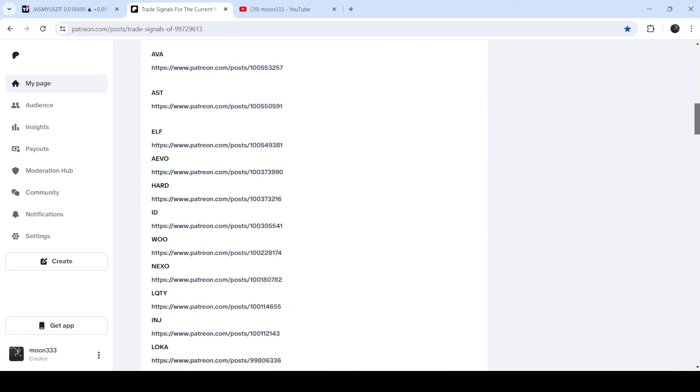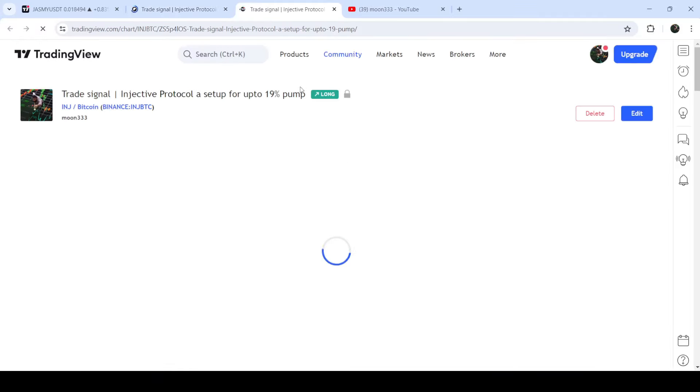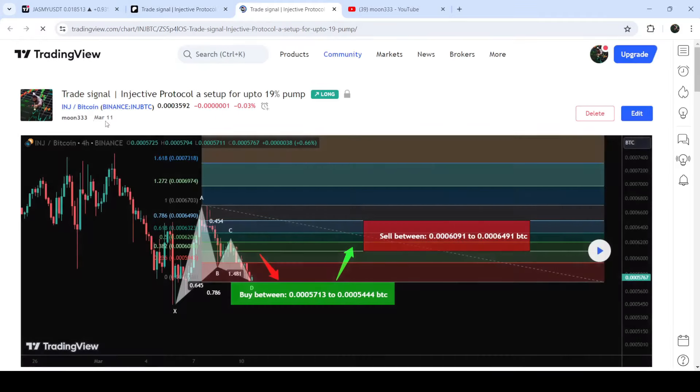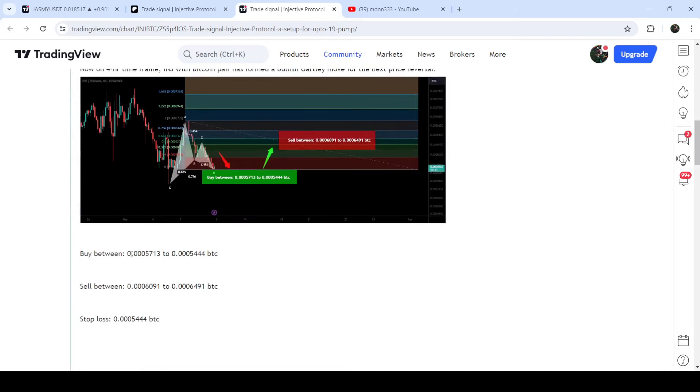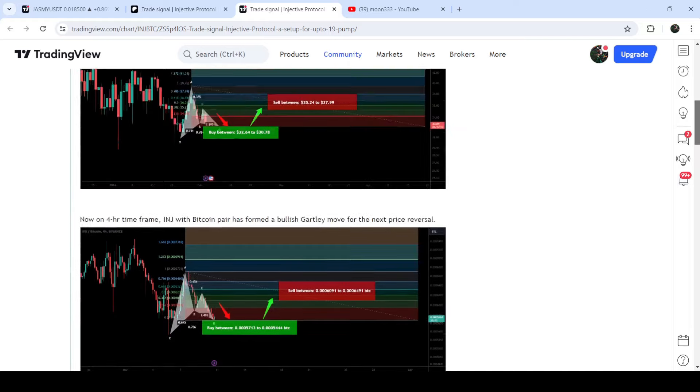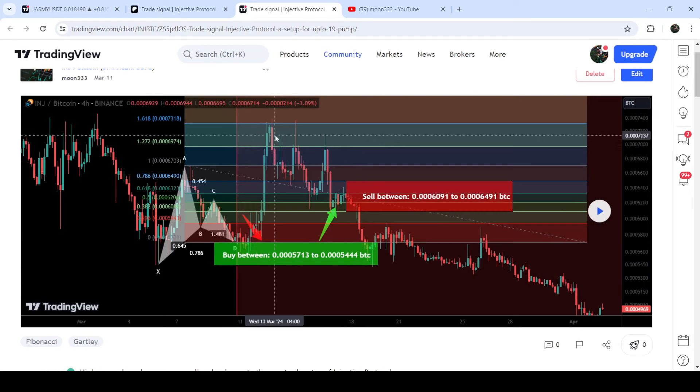If you would like to check or verify any trading signal — like this trade setup for Injective Protocol — you just need to click on the link and it will take you to the TradingView chart. You can see when I shared the signal; in this case it was on 11th of March 2024. You can watch the complete trade setup including the buying zone, sell targets, and stop loss. Clicking the button will show you how the price line moved up from the buying zone and rallied to the sell targets.